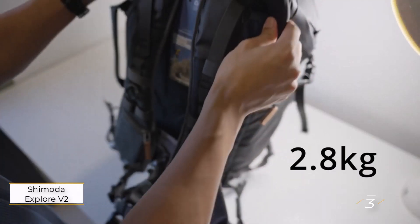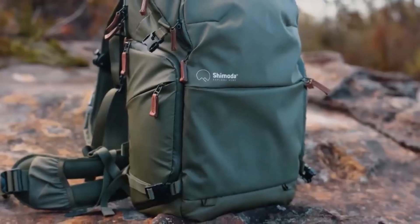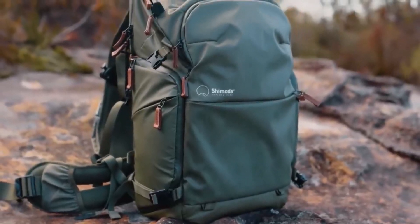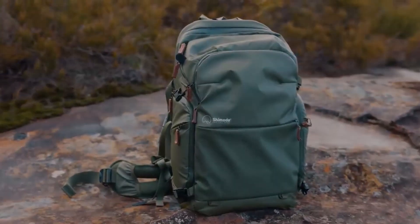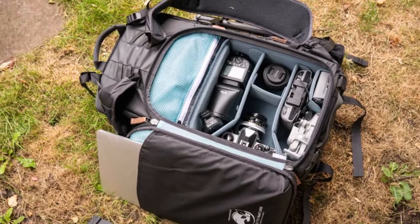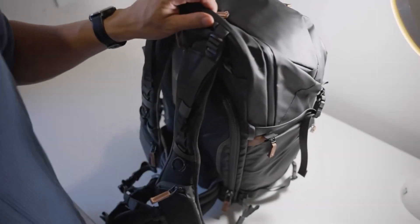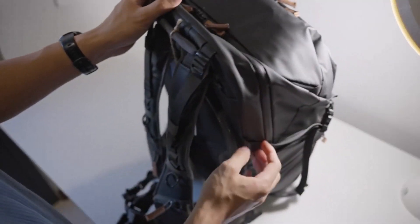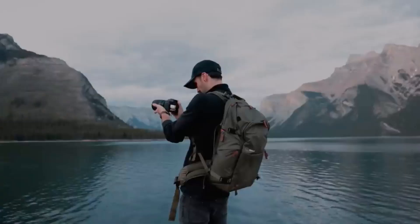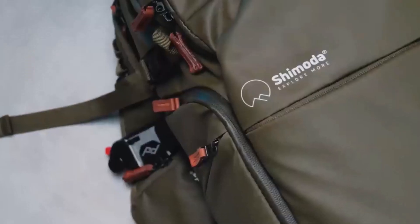Number three: the Shimoda Explore V2 35L. The Shimoda Explore V2 backpack range is designed with the travel and adventure photographer in mind, offering a versatile and highly functional storage solution for various DSLR accessories. The backpack excels in its organization and accessibility, featuring multiple entry points that allow for quick and easy access to your gear. Similar to the McKinnon 25L, the Shimoda Explore V2 requires additional internal storage packs or core module units to keep your camera gear organized effectively.